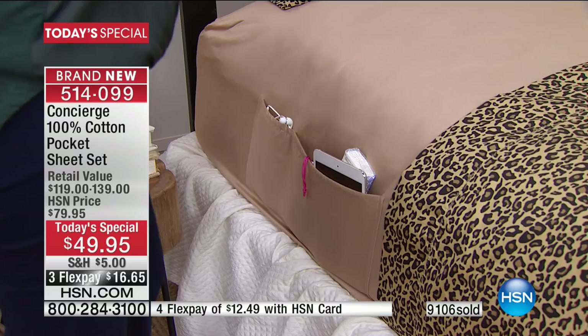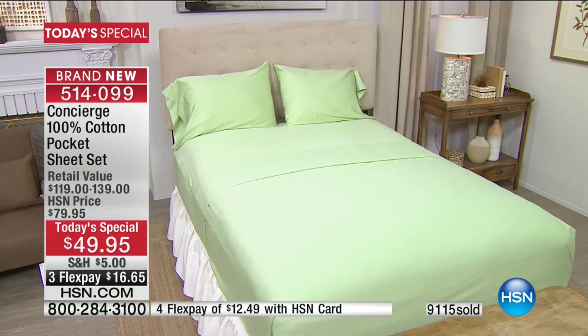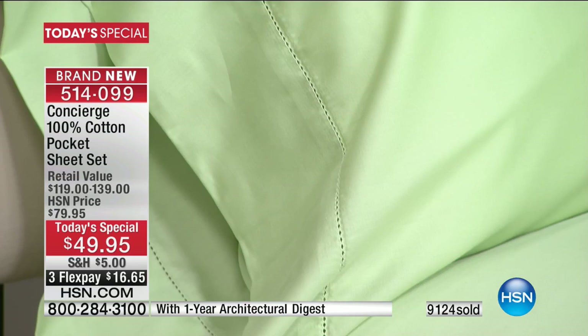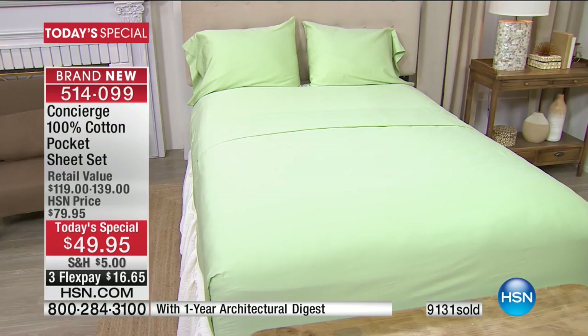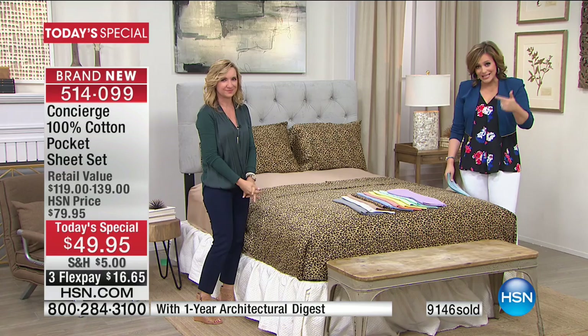One caller today said her cat tips everything off the nightstand, so she can put everything in the pocket where her cat can't get to it. If you have bunk beds, a temporary bed, or you're sending these off to a college dorm where there are no nightstands — this is the perfect sheet. And little Liam can put a flashlight in there, or his Legos. If you've ever stepped on a Lego, you know my grief — that is the most painful thing ever. Final eight minutes left — get it while you can, we expect to sell out every last one.